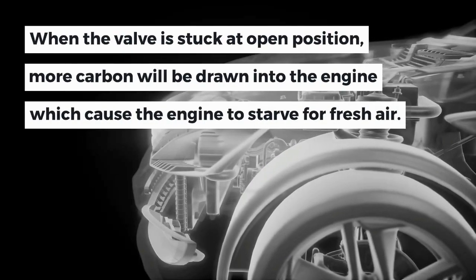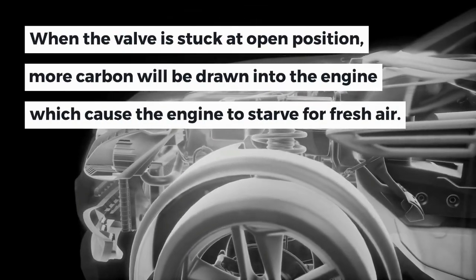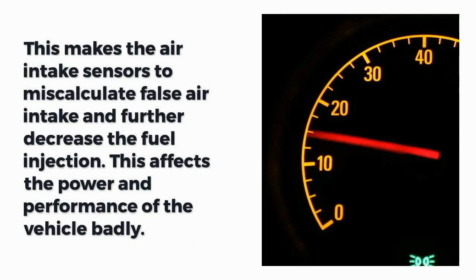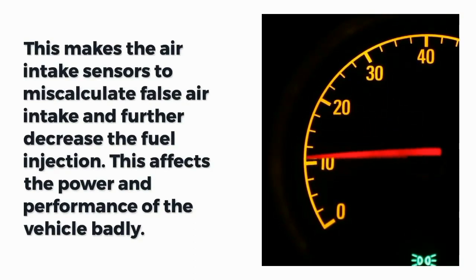When the valve is stuck at an open position, more carbon will be drawn into the engine, causing the engine to starve for fresh air. This makes the air intake sensors miscalculate a false air intake and further decrease the fuel injection.